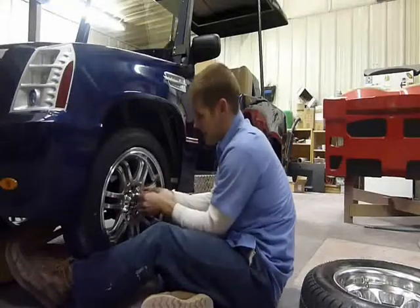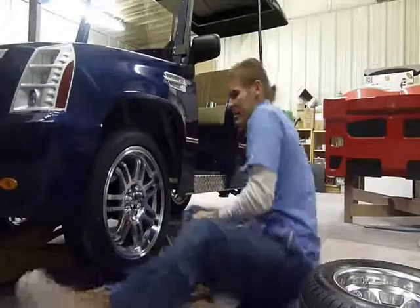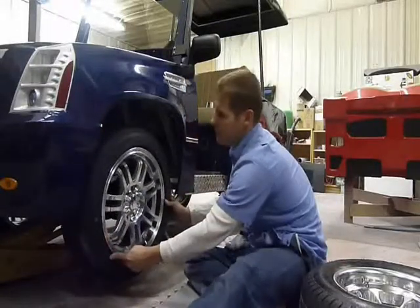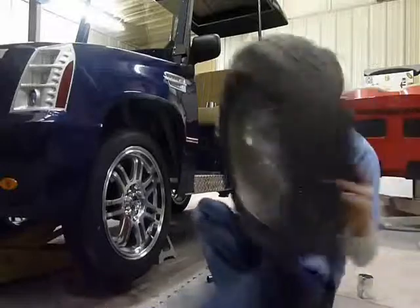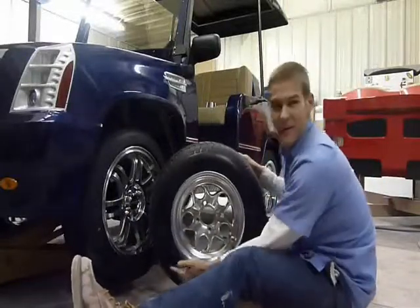So if we look here, I'll just button this down real quickly and get a general look at what the size difference is between the 12-inch rim and the 15-inch rim. So that's one of the upgrades.